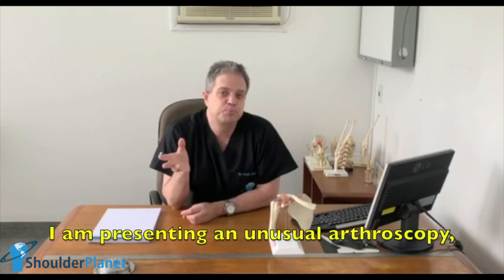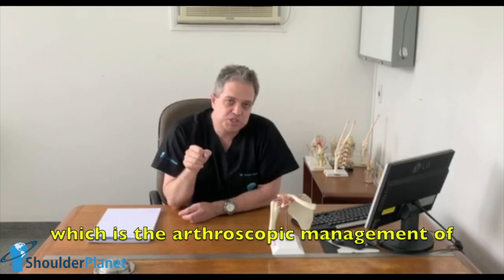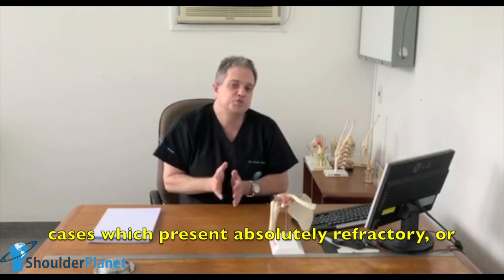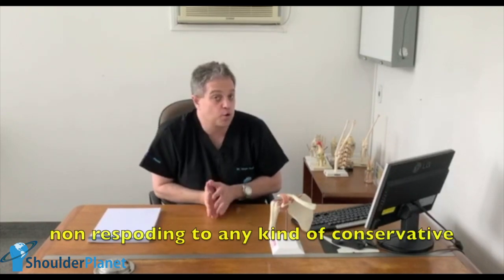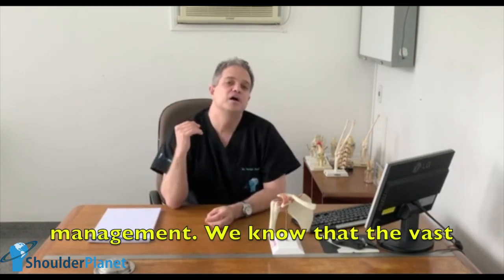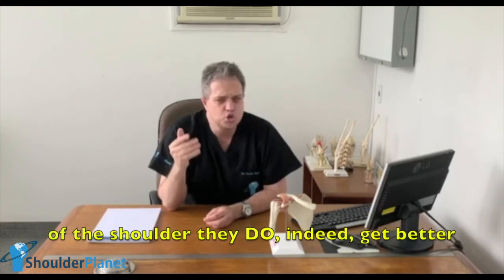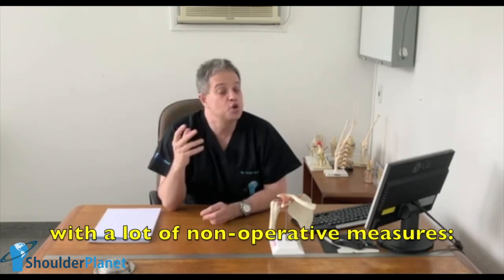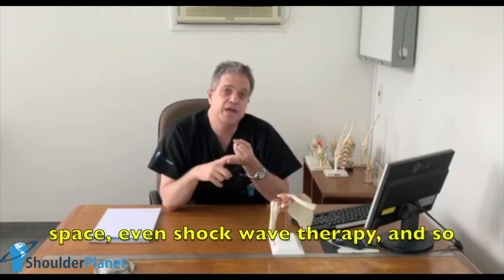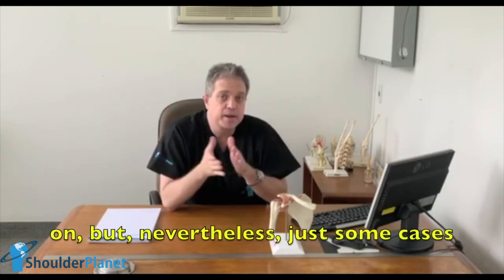In this video, I am presenting an unusual arthroscopy, which is the arthroscopic management of calcific tendonitis of the shoulder in those cases which present absolutely refractory or non-responding to any kind of conservative management. We know that the vast majority of cases of calcific tendonitis of the shoulder do indeed get better with non-operative measures — physical therapy, injections in the subacromial space, even shockwave therapy and so on.